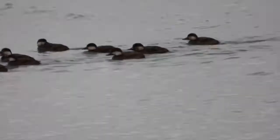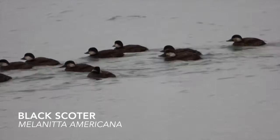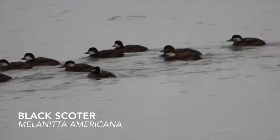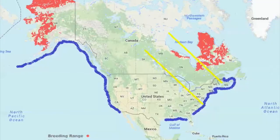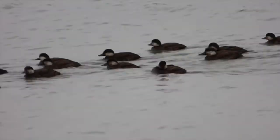Black scoters are an annual Wisconsin migrant, usually arriving in late autumn and occasionally overwintering. Their common range during breeding months is Alaska and northern Canada, but they migrate as far south as the Gulf of Mexico, with a migratory path directly over the Great Lakes. In winter, females and juveniles gather in flocks, while many of the males winter separately.